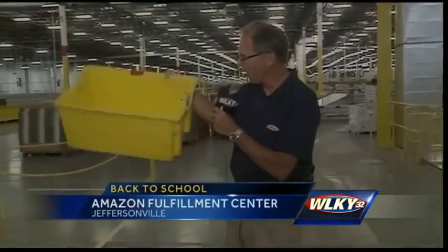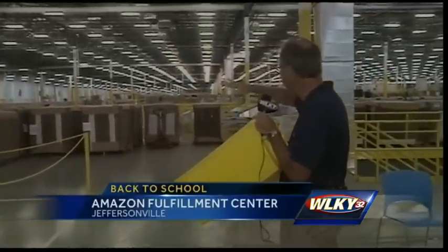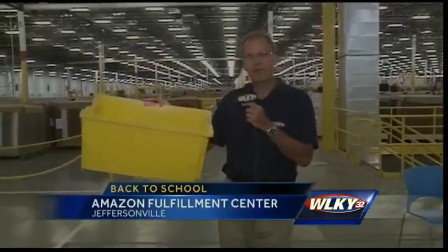Good morning. Back at the Amazon Fulfillment Center in Jeffersonville — this is one of the crates they use to ship packages around this vast building of conveyor belts. It's amazing. Here's a trivia question: how many of these crates do you think would fit in this building? Think it over and I'll have the answer in a couple of minutes.